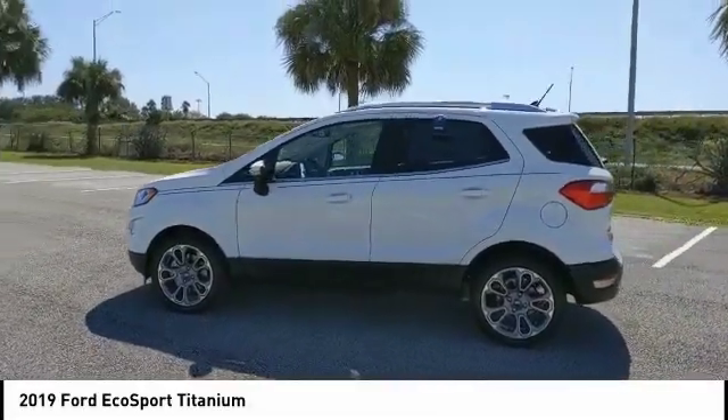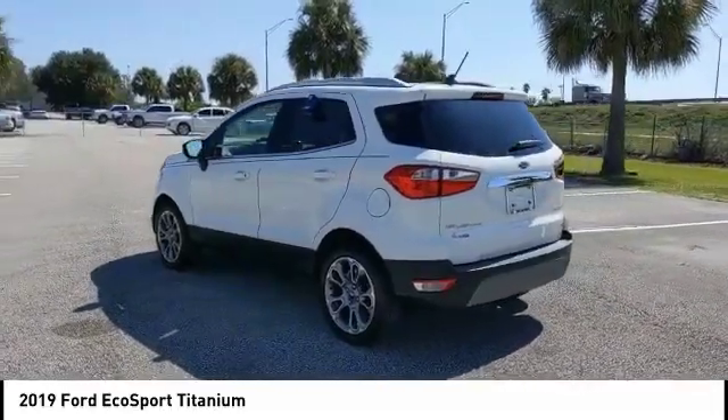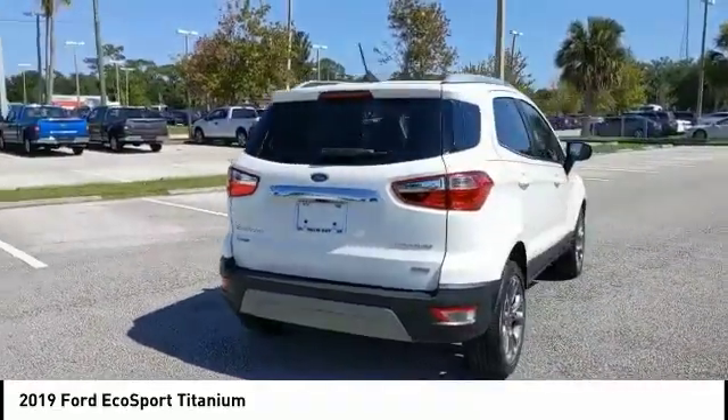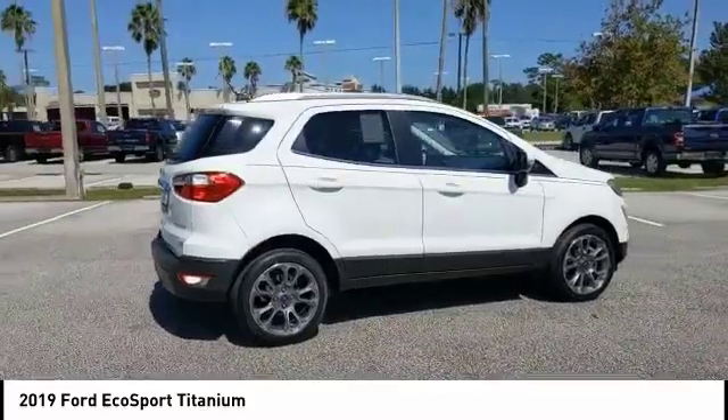Looking for the right vehicle? Check out the 2019 EcoSport. The Ford EcoSport has an upgraded interior that provides you all the features you could ever want. It also offers the functionality of an SUV, but in a size where you feel in control.